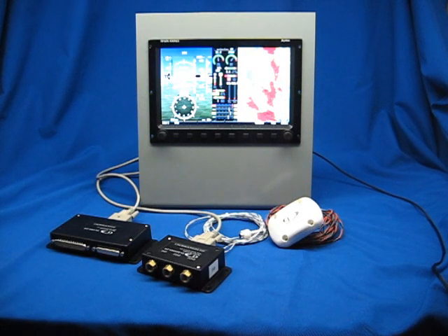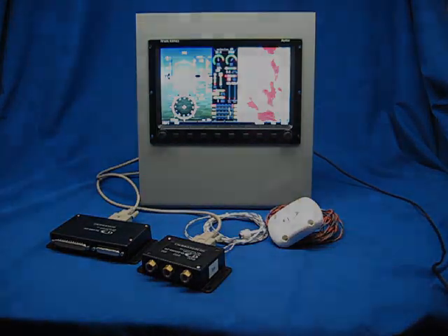Hi, this is Mike Schofield with Dynon Avionics. In this video series, we'll be showing you some of the features and capabilities of our new Dynon SkyView system. Enjoy.